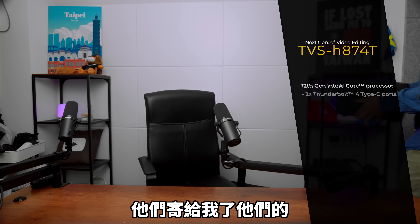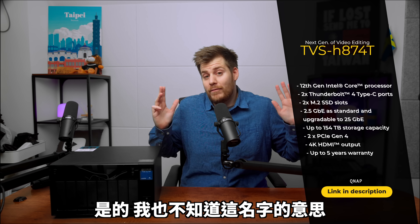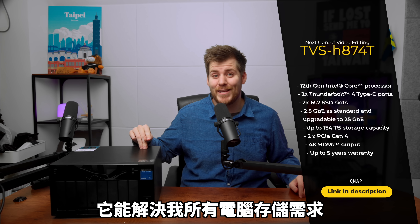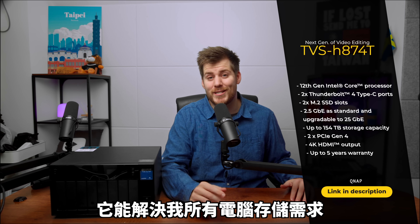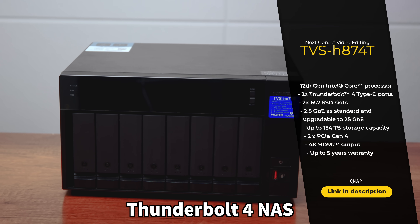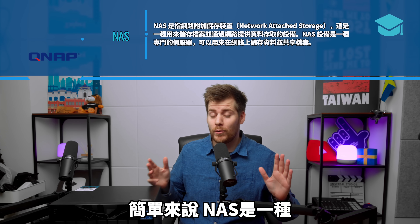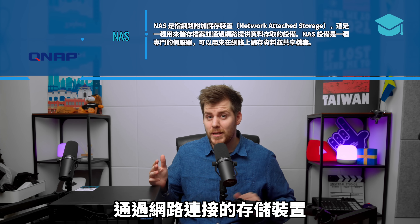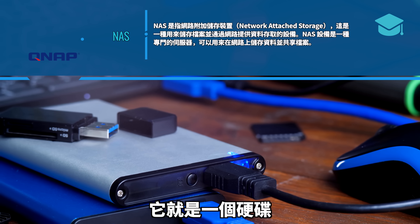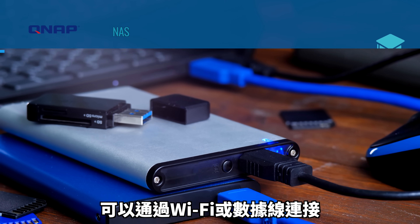They replied by sending me their QNAP TVS-H874T. I have no idea what that means either, but what I do know is that this is the answer to all my computer storage needs. This is also the world's first Thunderbolt 4 NAS. Very simply put, NAS, or network-attached storage, is a storage device that is attached via a network — basically a hard drive that you can access either via Wi-Fi, the internet, or via a cable.